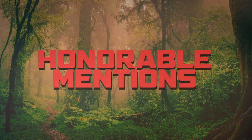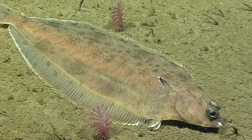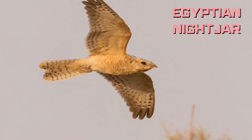Now before we unveil our top pick for the ultimate master of disguise, here are a few honorable mentions: the Right Eye Flounder, the Common Bear and Caterpillar, and the Egyptian Nightjar.